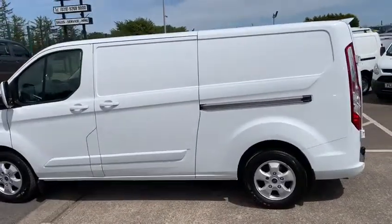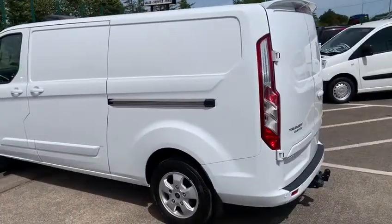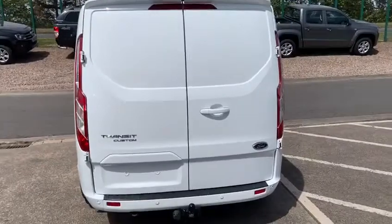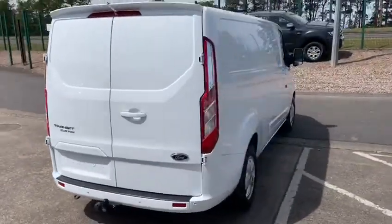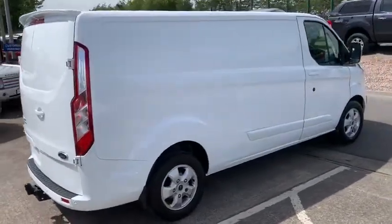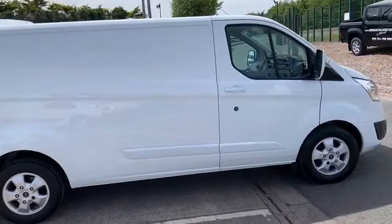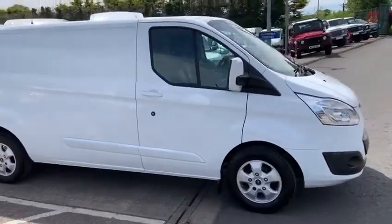The vehicle in front of me is a 2017 Transit Custom L2 H1 Limited, 130 brake horsepower, front wheel drive as all Customs are. The vehicle, although named Limited, would be anything but. It has electric windows, centre locking, reverse sensors, forward park distance control, alloy wheels, colour-coded handles, colour-coded bumpers, colour-coded body mouldings, air conditioning, and various other nice bits and pieces including heated windscreen and heated seats.